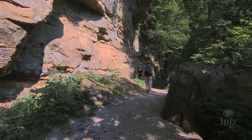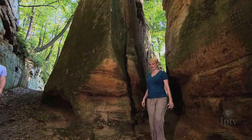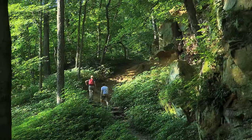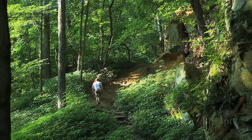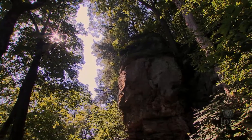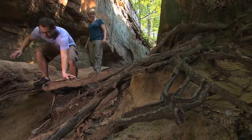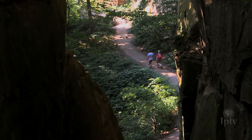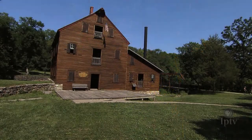Wildcat Den State Park is a lot more than historic structures. Trails encompass a wide swath of the park. Hikers can experience spectacular views and a variety of terrains on trails such as Steamboat Rock and Fat Man's Squeeze. From a leisurely stroll through the valleys of Wildcat Den to the hillsides above, this eastern Iowa gem may be off the beaten path, but it's a journey worth taking on the trails or back in time.